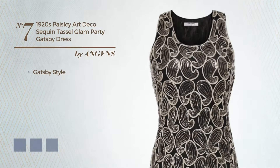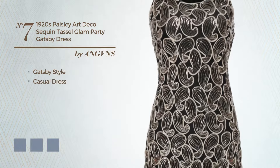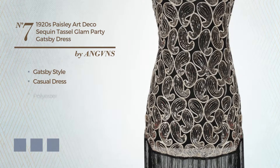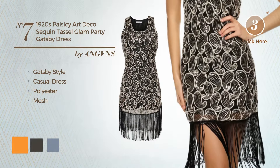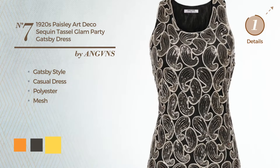Number 7: A Gatsby-influenced casual dress, produced with quickly drying polyester, finished with mesh. Available in 4 color variations, like apricot, black ink, and marigold.